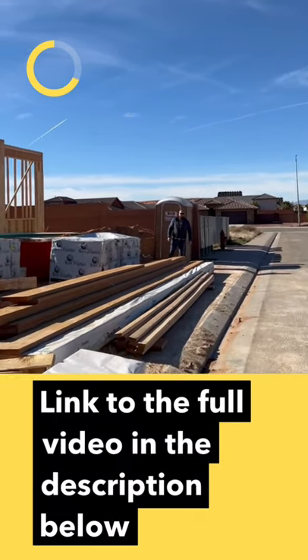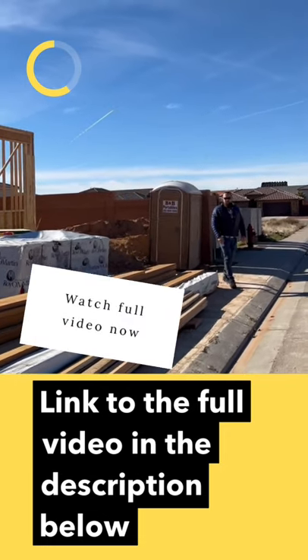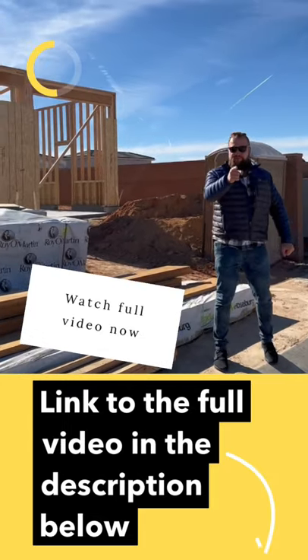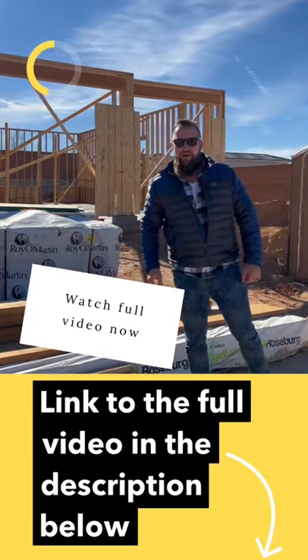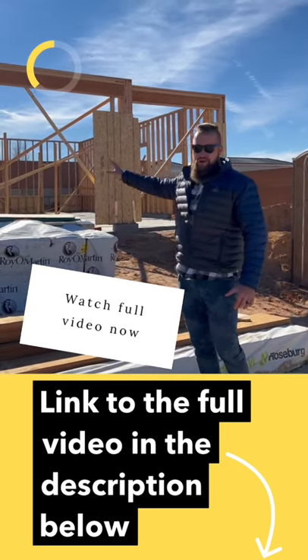Hello friends, welcome back to our YouTube channel. You might be wondering, what am I doing in a port-o-potty at a job site? Well, maybe provocative, maybe a little trashy, but I got you to look. If you stick around, we're going to take you on a tour of this new build — this is our new spec house.